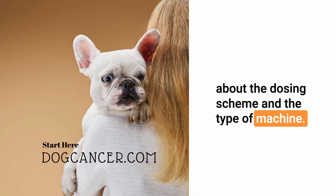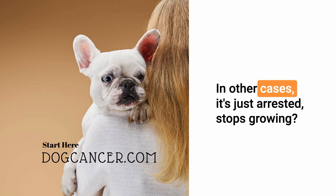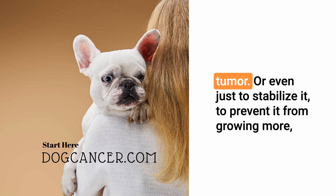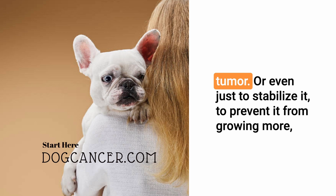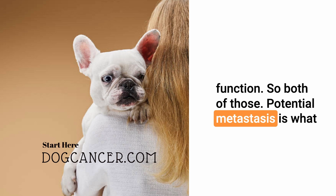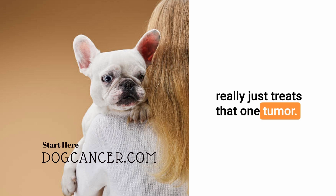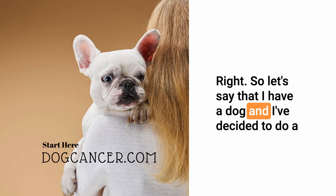In some cases the actual tumor is reduced, in others it's just arrested — it stops growing. With a rapidly dividing tumor, shrinkage is much more likely. We can also just stabilize it to prevent it from growing more, causing more pain or impairing function. But radiation therapy is specifically for that local area — it doesn't take care of metastasis. It really just treats that one tumor.